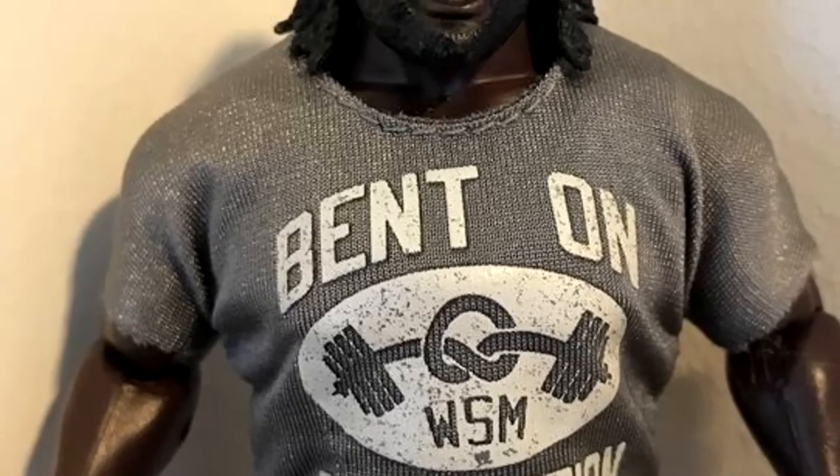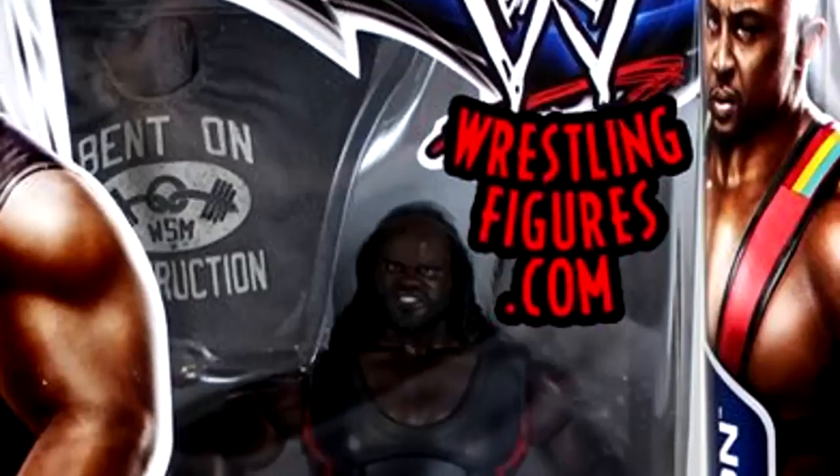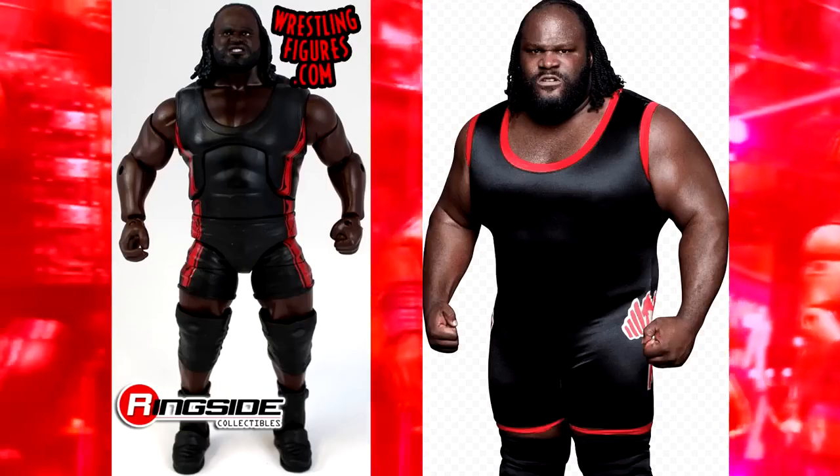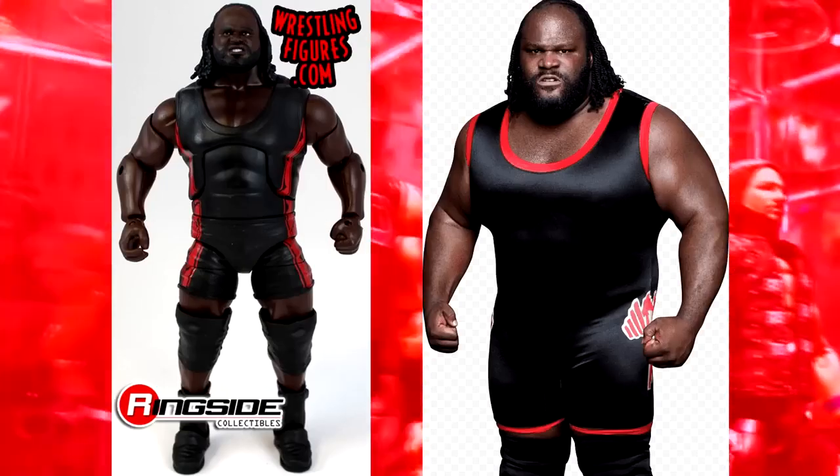Then you have Mark Henry in this set. You guys know that I despise Mark Henry figures — legs are super stiff, ankles are super loose, he wants to fall flat on his face, and I don't think they really represent how big Mark Henry is. Mark Henry figures just give me headaches. I think you can sum this entire lineup up with one word: bland.